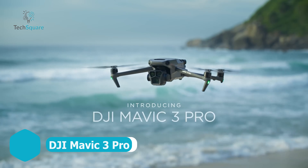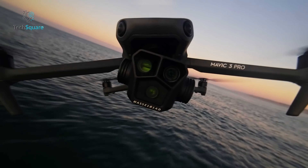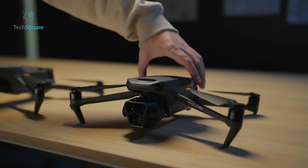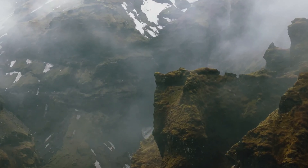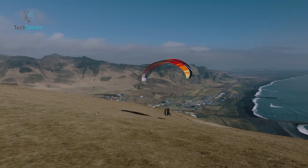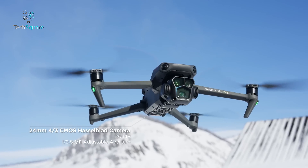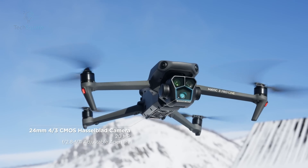DJI Mavic 3 Pro introduces a groundbreaking feature for consumer drones: three cameras, a notable departure from the standard two. While this may seem excessive for most pilots, the Mavic 3 Pro emerges as the prime choice for aerial photographers and videographers seeking unparalleled versatility, based on our extensive testing. The exceptional image quality is delivered by the main 24mm four-thirds camera, shared with the Mavic 3 Classic. It stands out as the superior option in terms of adjustable aperture, formats, and frame rates.